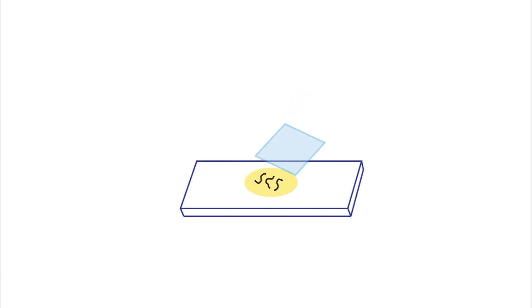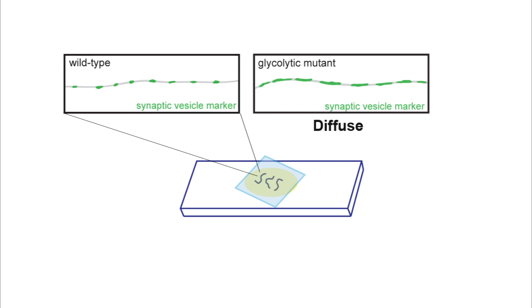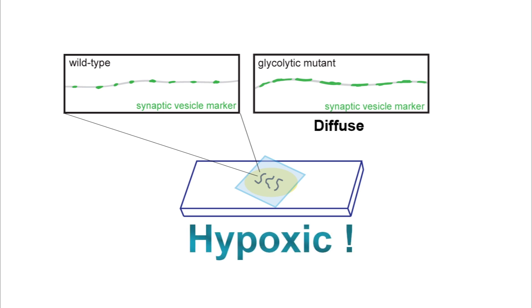The genetic screen was done by mounting the worms on a microscope slide with a coverslip on top. Wild-type animals have a nicely punctate synaptic vesicle pattern, as illustrated here, but with the glycolytic mutant, synaptic vesicle proteins become diffusely distributed over a short period of time. We found that the coverslip was causing hypoxia, thus causing this mutant phenotype.